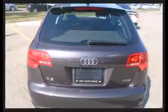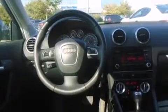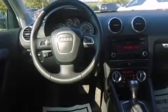Top features include front dual-zone air conditioning, one-touch window functionality, an automatic dimming rear-view mirror, power moonroof, heated door mirrors, remote keyless entry, and leather upholstery.